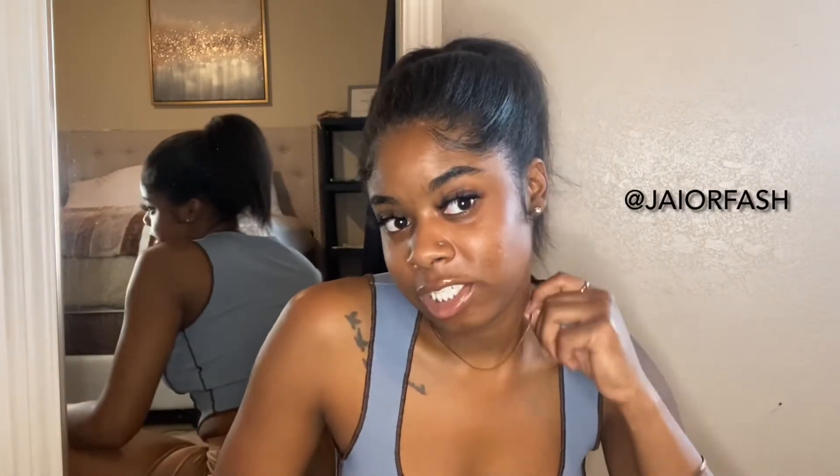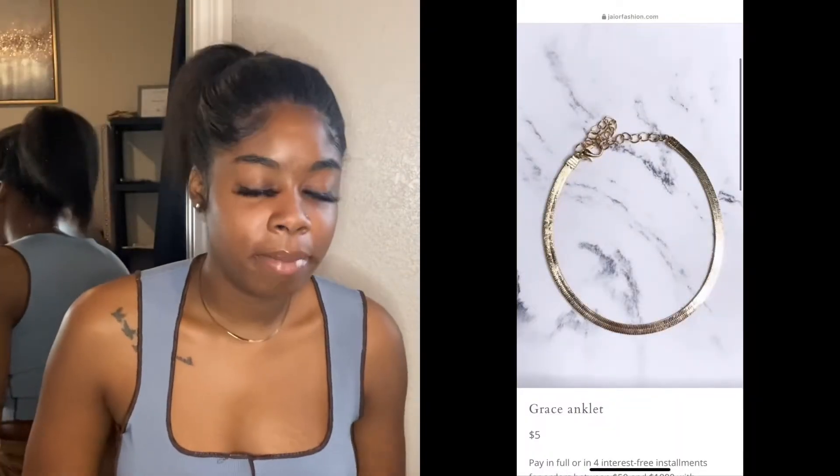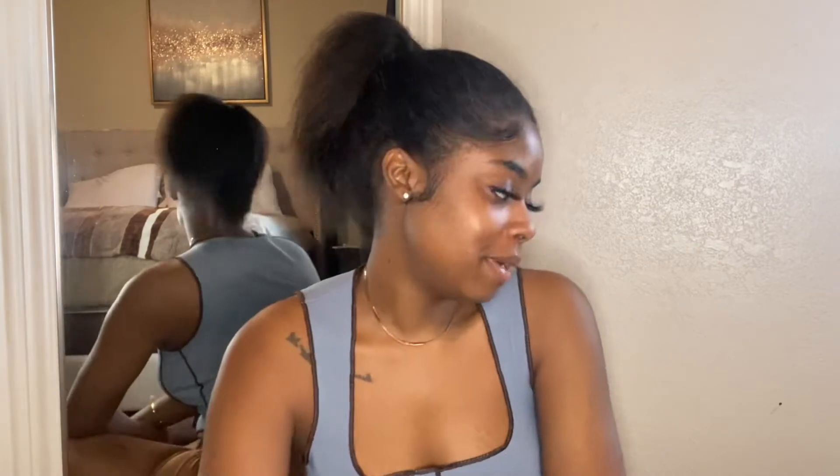So the first item I'm gonna show y'all is this necklace that I have on. This is my favorite necklace — I wear this one all the time and it's just so elegant, so cute. This is from my clothing business, Jor Fashion. The name of this necklace is the Grace Necklace. I had anklets to match it but I sold out of them and I'm not bringing them back for the summer.